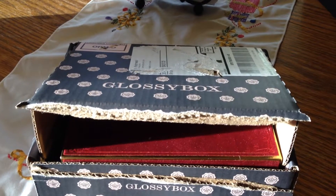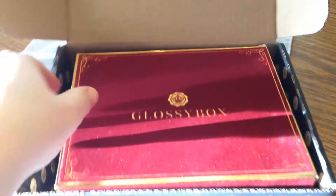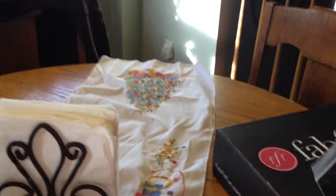Hi everyone! This is Delusional Becky here and I'm here with the Glossy Box Limited Edition Box. This is $40. Let me go ahead and open it — I just slid that open. I haven't opened it yet, so I will go ahead and move that. Let's see what's in the Glossy Box.